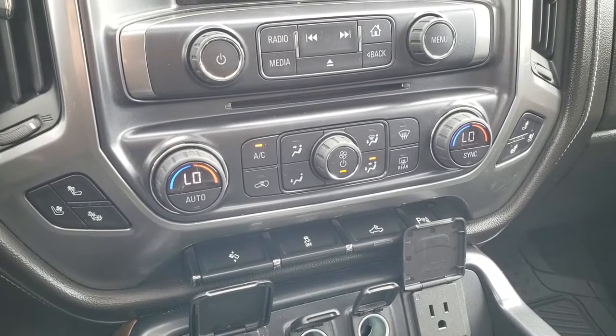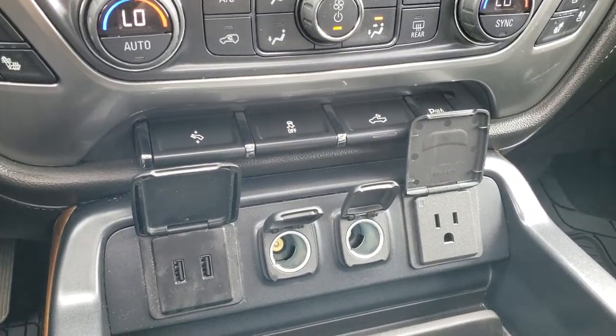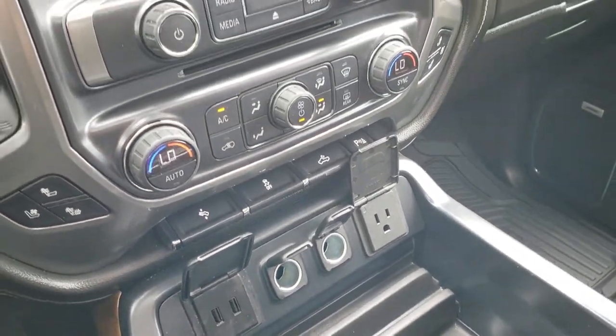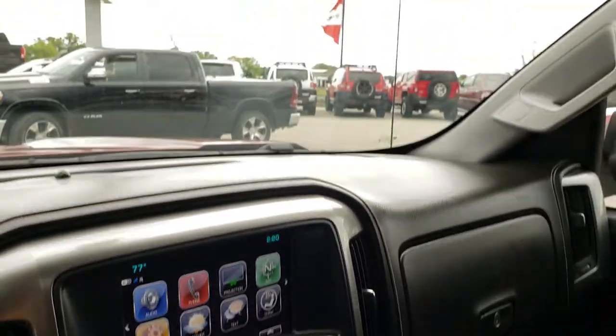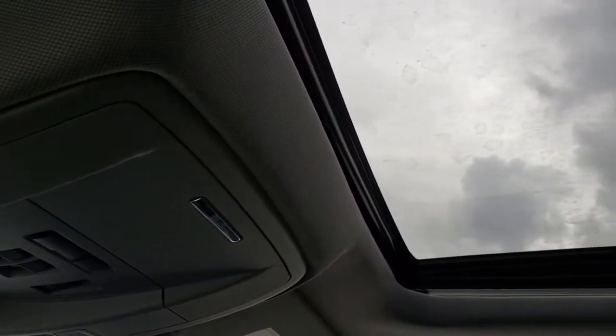You have your heated and cooled seat buttons, your dual climate control, power pedals, stability control, and backup sensors, two USB spots, two power points, and a 110, 150 watt plug-in. Up here you have your Homelink system and your power sunroof.